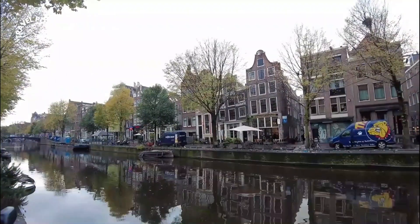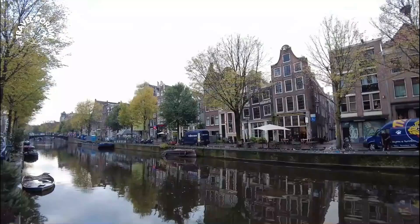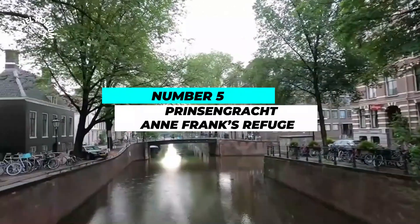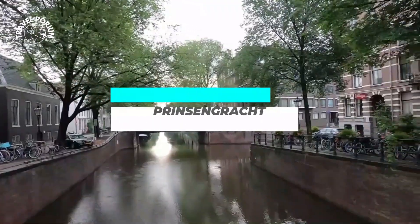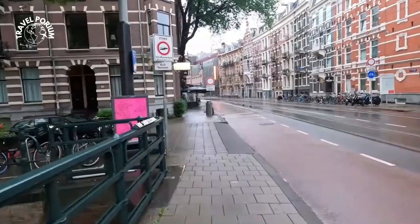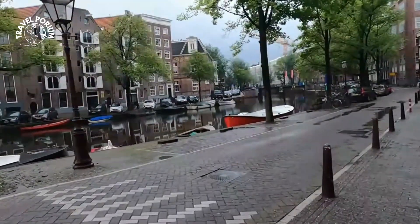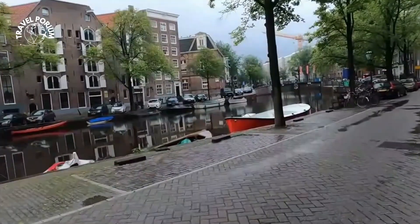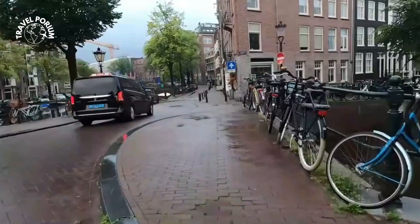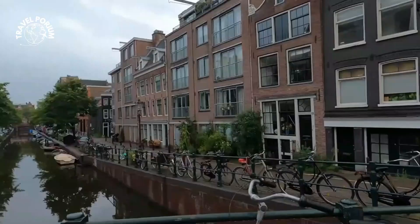The centuries-old warehouses that line the canal stand as stoic witnesses to Amsterdam's transformation from a modest fishing village to a bustling trade hub. Number 5: Prinsengracht — Anne Frank's Refuge. Navigating further, we find ourselves on the iconic Prinsengracht, home to the Anne Frank House. This canal not only enchants with its scenic beauty, but also holds a captivating secret beneath its waters. Below the surface of the Prinsengracht, an intricate network of underground cellars and passageways lies concealed.